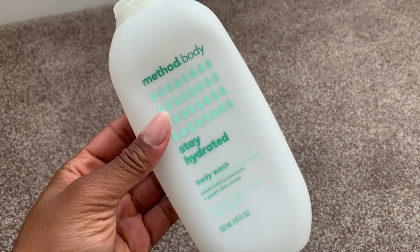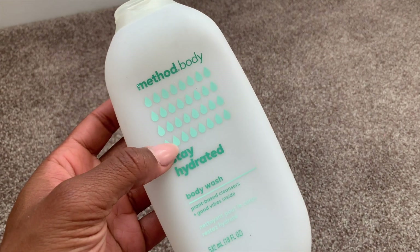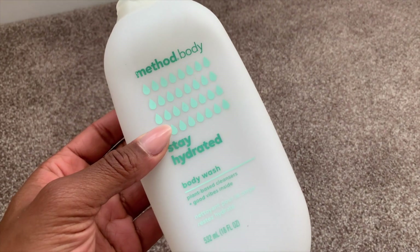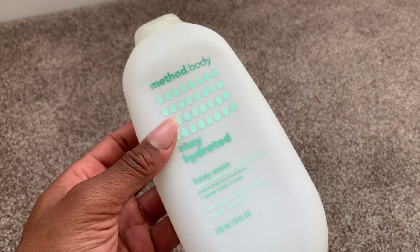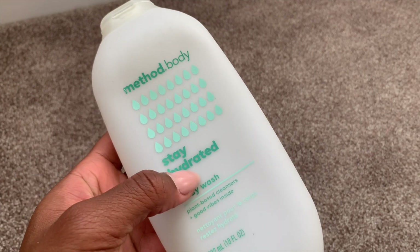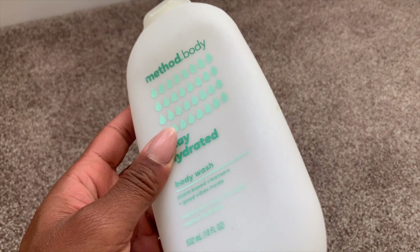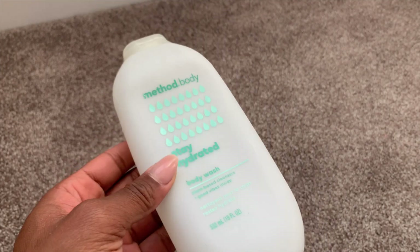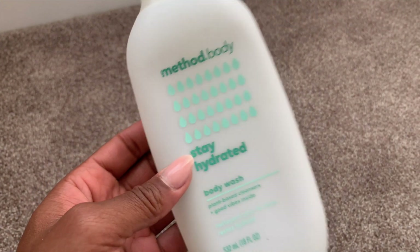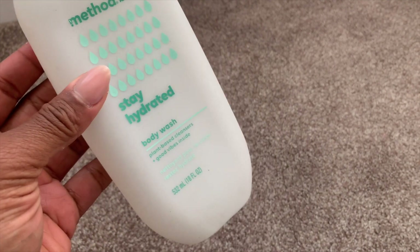I've been using up body washes — this is the Method Stay Hydrated body wash. Method body washes are just primo supremo. This scent is like a tropical scent. I love using this on myself and my boys; their skin responds very well to it. It leaves skin very hydrated, conditioned, and moisturized without stripping it. A little on the pricey end for drugstore, but such a good product.